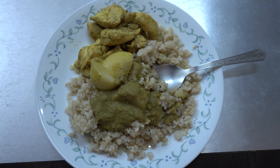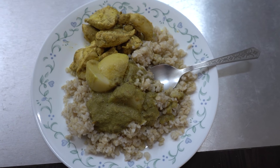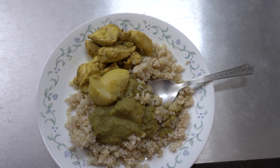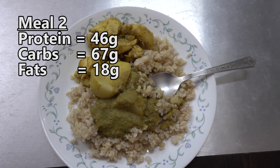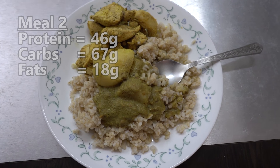Meal number two, which is our post-workout meal. Here we have 150 grams of chicken breast, 250 grams of brown rice, half a big potato, and some curry. The macros on this meal would be 46 grams of protein, 67 grams of carbs, and about 18 or 19 grams of fats.